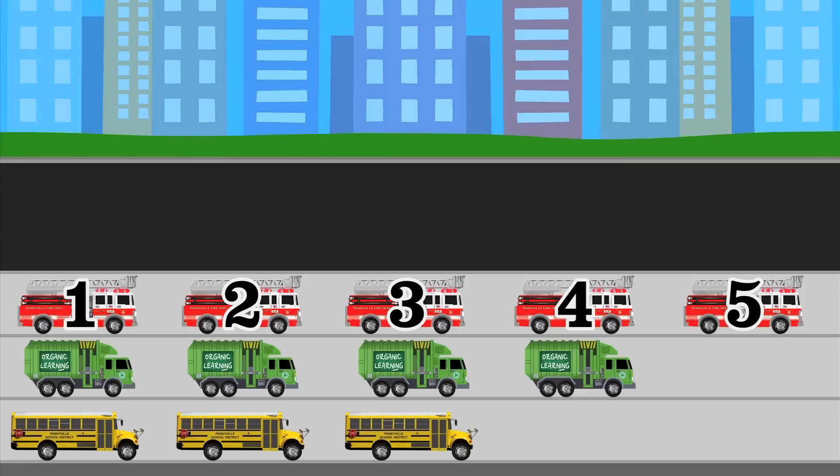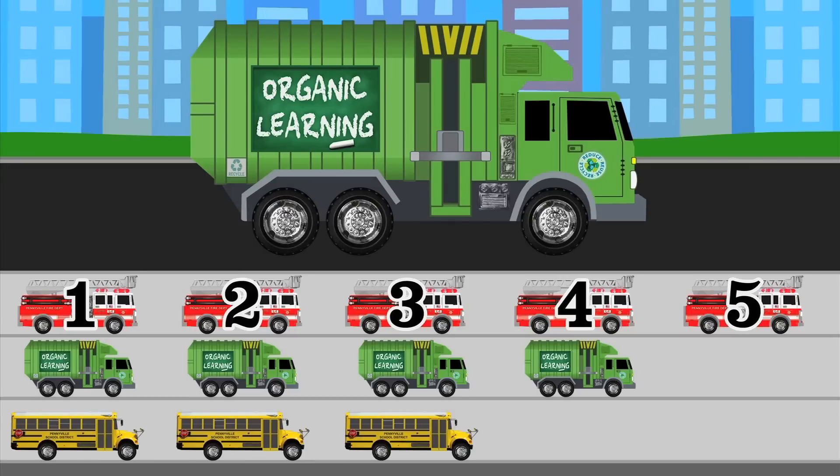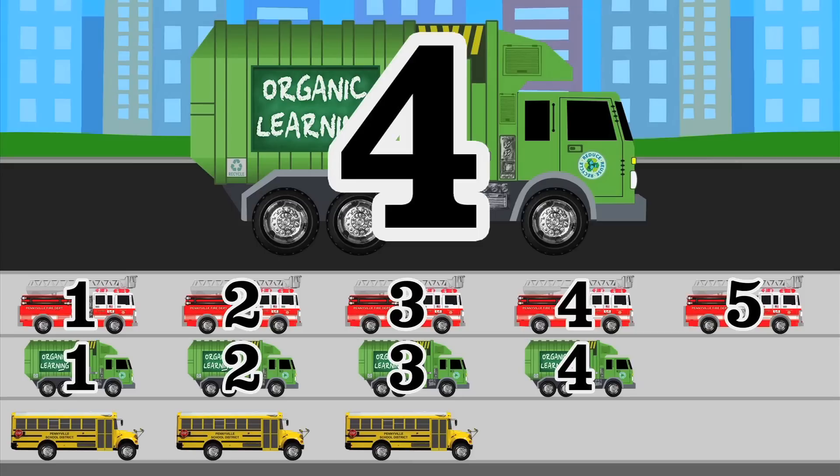Now let's figure out how many garbage trucks we saw! Count the garbage truck stickers with me! 1, 2 — are you counting with me? 3, 4! Our chart says we saw 4 garbage trucks!